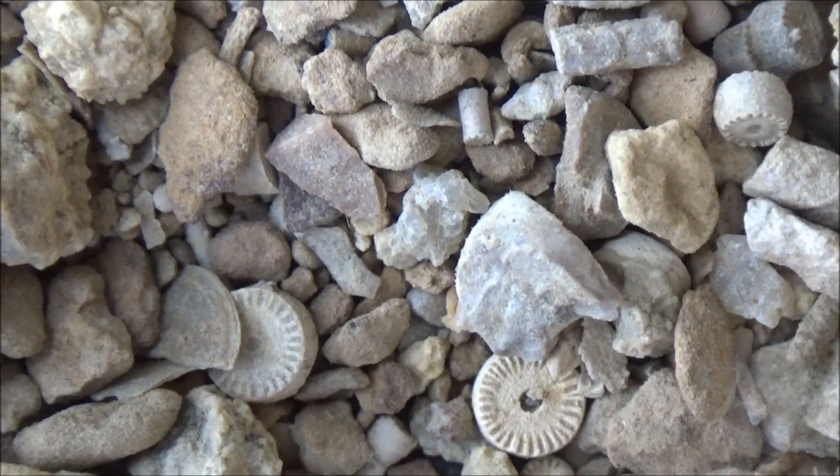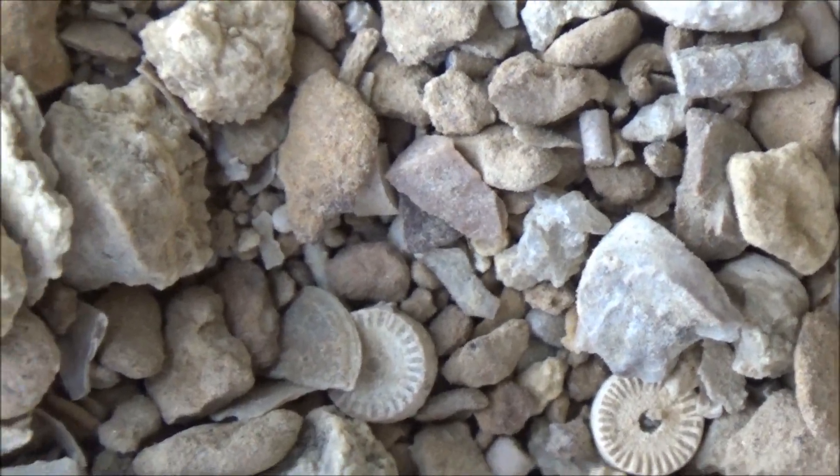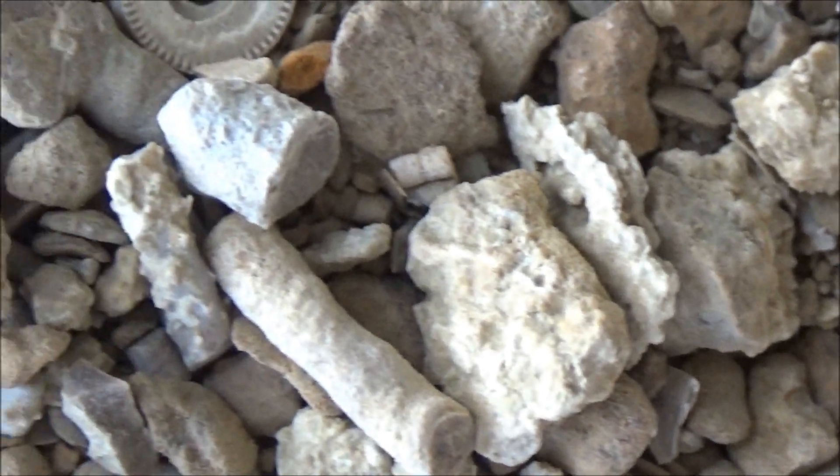I would not call them microfossils just yet, although you do need some optics to see them well. Let's dig into this pile.